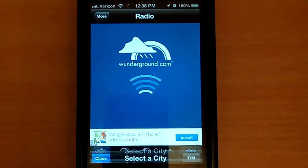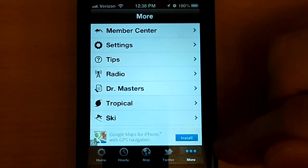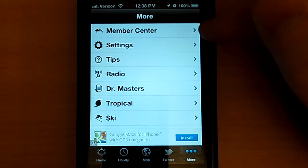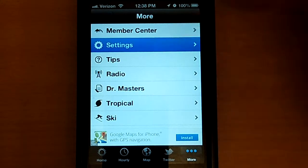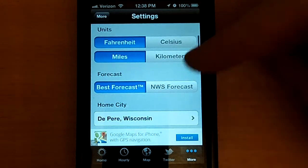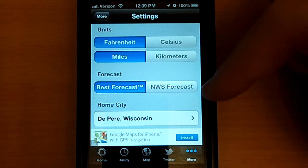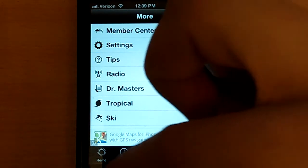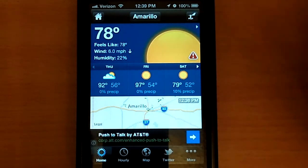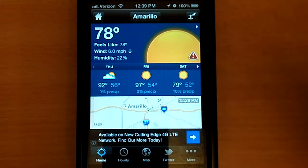Personally, I think the Amarillo, Texas one is a little more important. So there you go. You've got a couple of different settings in here — a member center, so if you want to pay for the app, you can get tropical updates. A couple of settings: you can change it to Celsius, kilometers if need be. The forecast — you can do the best forecast or the National Weather Service forecast. I've got to say, our best forecast is not always the best. I tend to prefer the National Weather Service forecast.